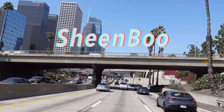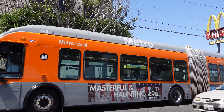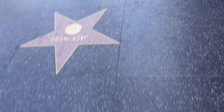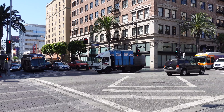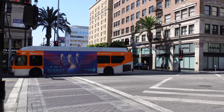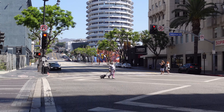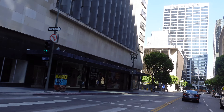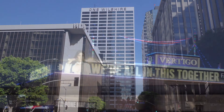What's good, y'all? It's Sheen Boo, and you already know — welcome to Los Angeles!